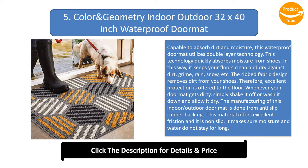Whenever your doormat gets dirty, simply shake it off or wash it down and allow it to dry. The manufacturing of this indoor-outdoor doormat uses anti-slip rubber backing, which offers excellent friction and is non-slip. It makes sure moisture and water do not stay for long.